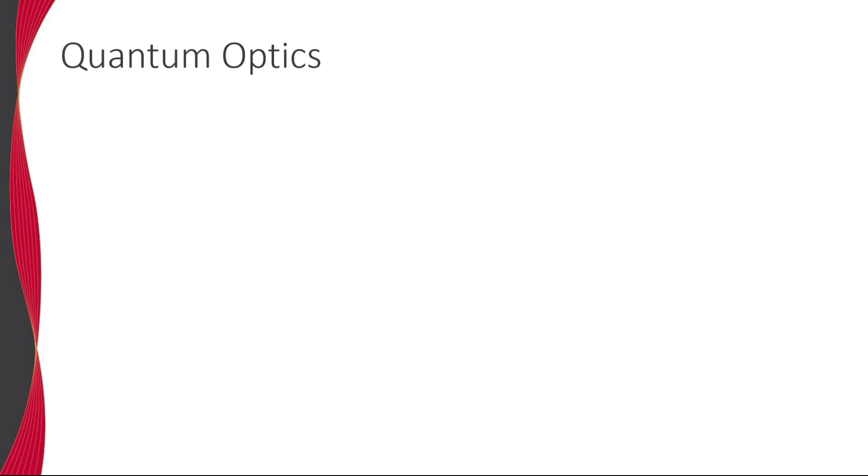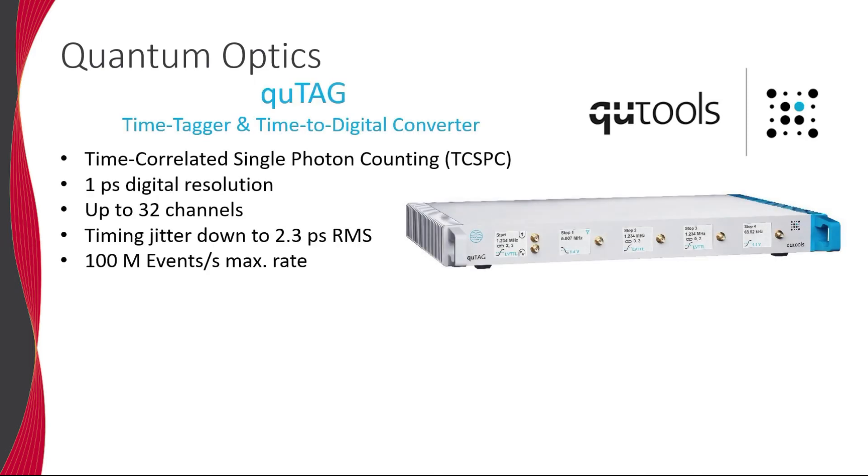Key SNSPD-based detection systems and most quantum optics experiments require high-speed time taggers, also known as time-correlated single photon counting systems, manufactured by our partner Qtools. The Qtools is a high-speed time tagger capable of detecting events with a digital resolution of 1 picosecond and jitter values under 2.3 picoseconds.